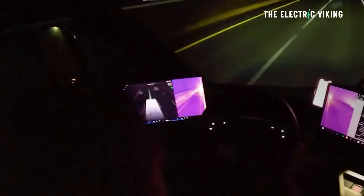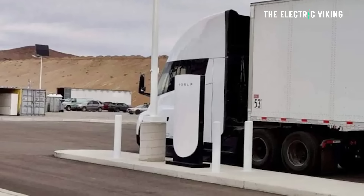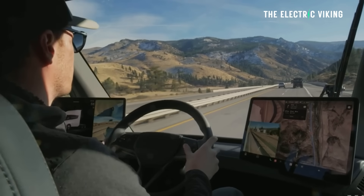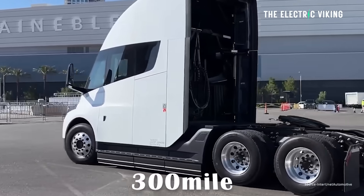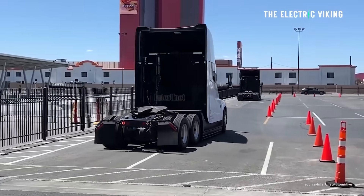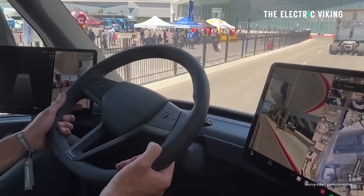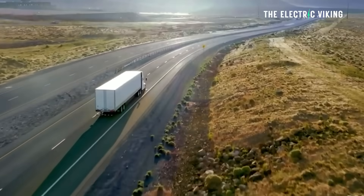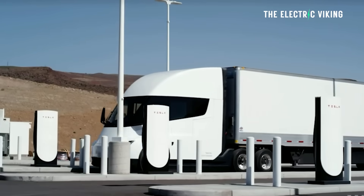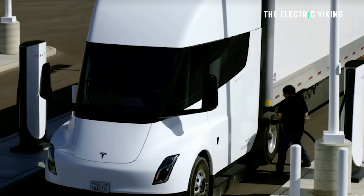500 miles of range is quite a lot — I don't think you really need more range than that. Plus, you've got 1.3 megawatt charging. Tesla originally said the starting price would be $150,000 for the 300-mile version and $180,000 for the 500-mile version, but apparently there was a drastic price increase. I think it's now about $200,000 for the 500-mile version. Either way, there's not much competition in the market. There are other vehicles — Volvo has their own electric Semi, and Winrose has their electric Semi available in Australia.